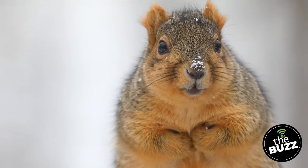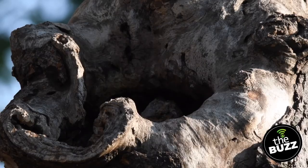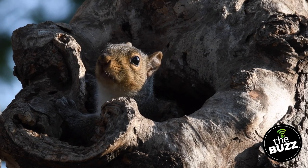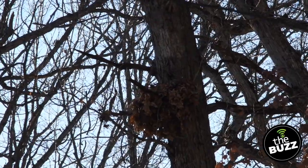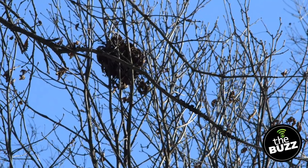Our tree squirrels are active all year long, except during extreme cold weather, when they'll hunker down in their nests. They can nest in tree cavities or build their own home. Their nests are called drays, and they're basically a big ball of leaves and sticks. You can start seeing drays in the trees once the leaves fall to the ground. These drays may look pokey on the outside, but on the inside they're warm and cozy, lined with grass and mosses.